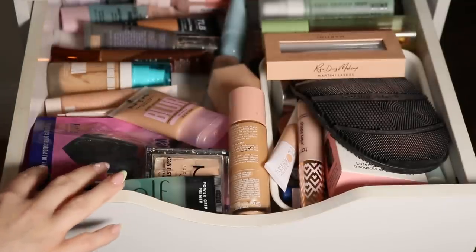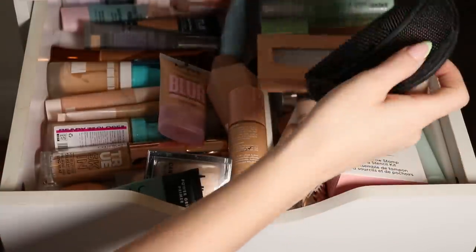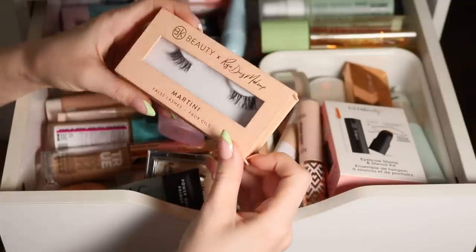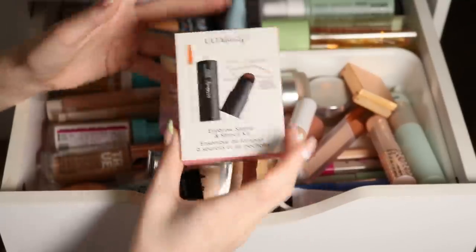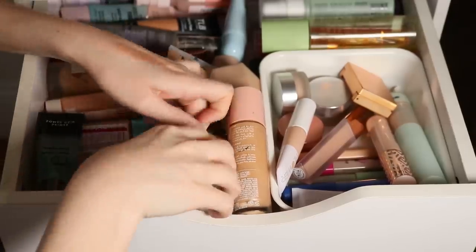This drawer, if you watch my Shop My Stash, is supposed to be for base products — but it's kind of a mess again. I have another full-size Sigma switch in here that also needs to be washed. There are lashes in here, a little eyebrow kit that doesn't belong, and the powder I need to repress.